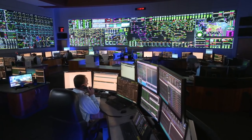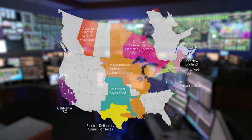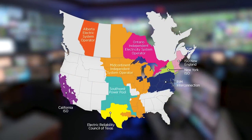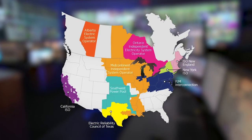Master coordinators also track the minute-by-minute flow of electricity between PJM and our neighboring grid operators. We work with them to import and export power across systems. An on-staff meteorologist works alongside the master coordinator to prepare a forecast of the day's expected electricity use.